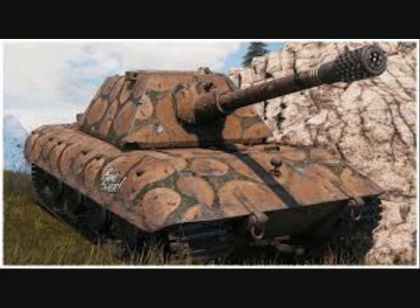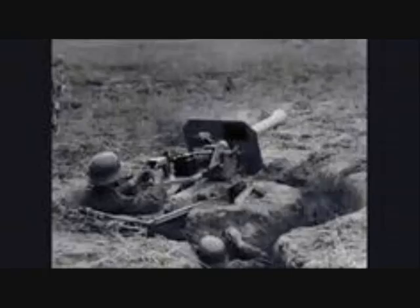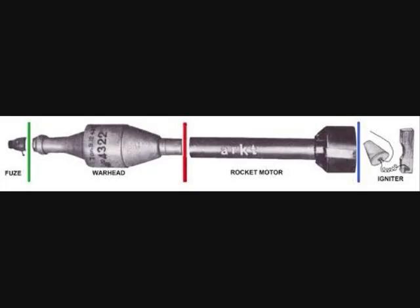An interesting exception to this trend was the small Raketenwerfer 43, which was given to infantry to bolster their anti-tank capabilities. The weapon was fired from a small two-wheeled gun carriage and fired a rocket-propelled, fin-stabilized grenade with a shaped charge warhead.